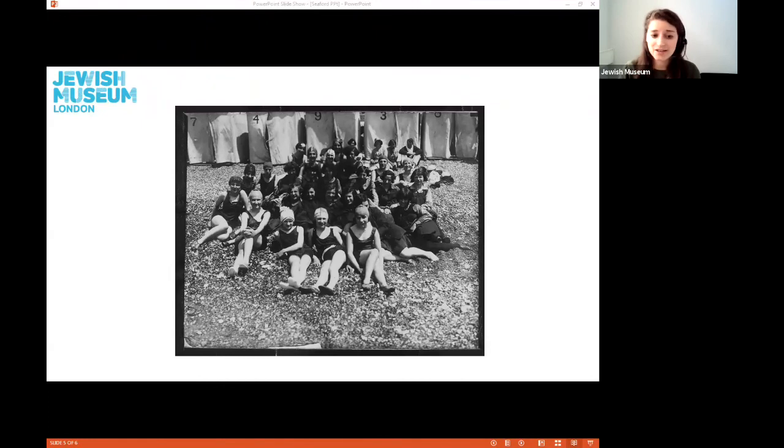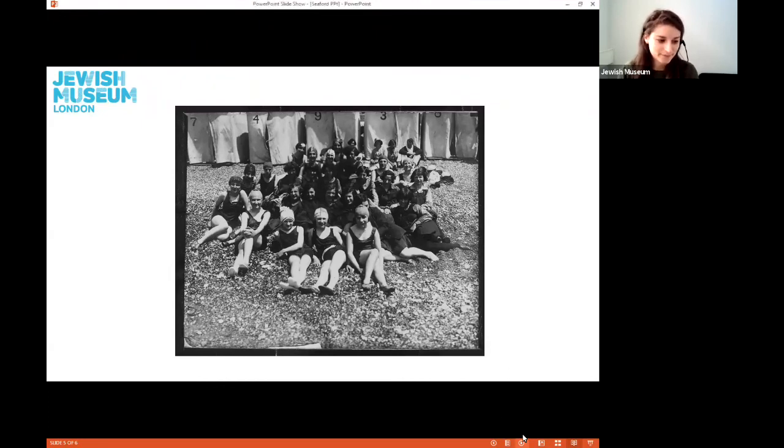The holiday home was even visited by the Chief Rabbi. Here we can see a group of dignitaries sitting outside the JFS holiday home. In this photo we have the founder of the holiday home, Miss Leah Teitelbaum, with Chief Rabbi Dr J. H. Hertz, plus other teachers and dignitaries.